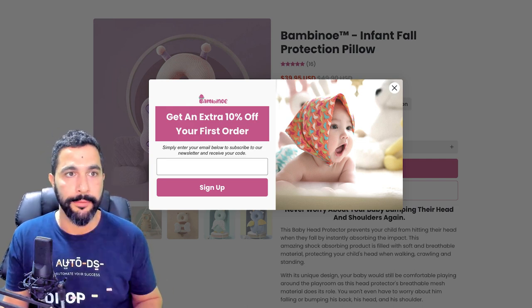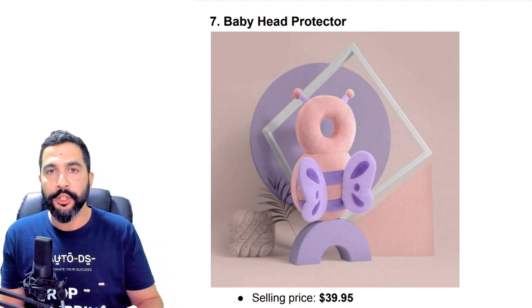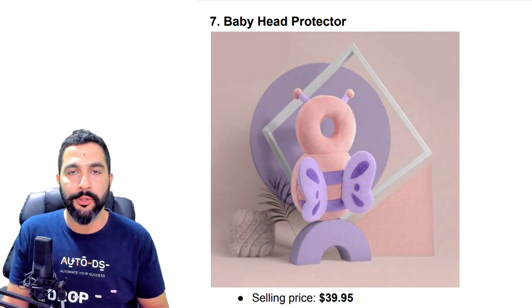Once again, if you want access to this PDF file with all of the information and links, leave a comment below this video saying 'crush it.' You can also add your goals and how I can help you more with your dropshipping business — I will look at all your comments, engage with them, and send you personal replies.